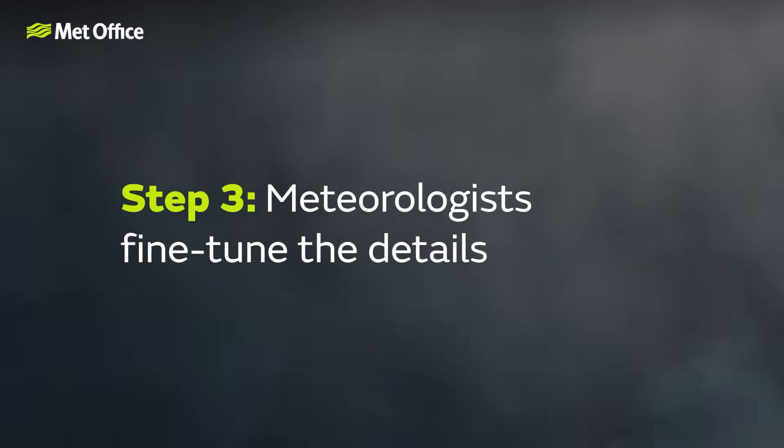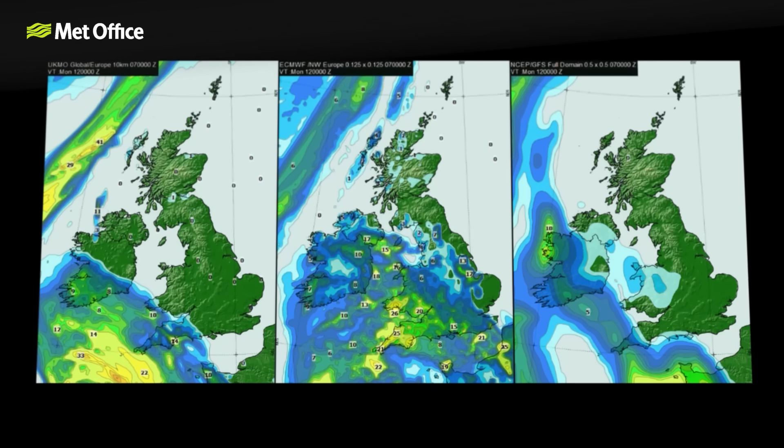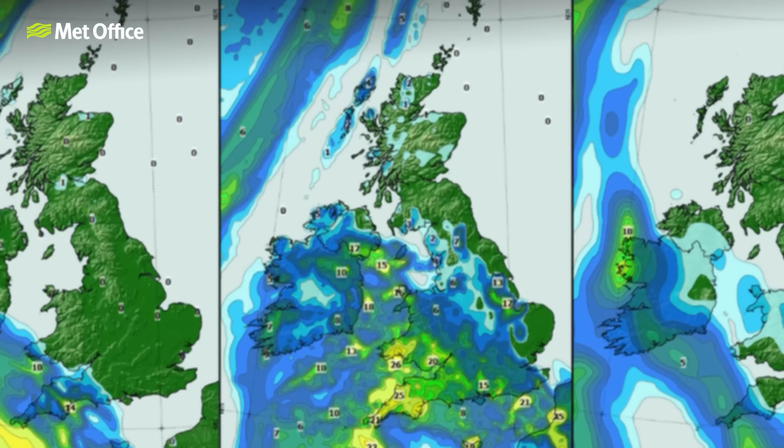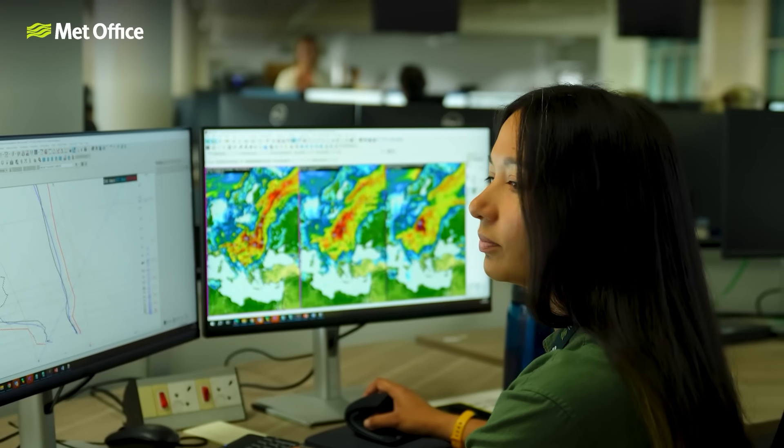Step three: meteorologists fine-tune the details. Once the supercomputer has done its job, you might think the forecast is done — but there's more to it. Our meteorologists — yes, real humans — work 24-7 to review what the models are saying. They compare our in-house forecasts with those from other global centres, check them against the latest observations, and if something doesn't look right based on their knowledge and experience, they adjust things. They look at everything from rain and snow to temperature and wind. For example, if the temperature dips just one degree lower than expected, that could be the difference between frost or no frost, and whether a lorry needs to go out and grit the roads or not.